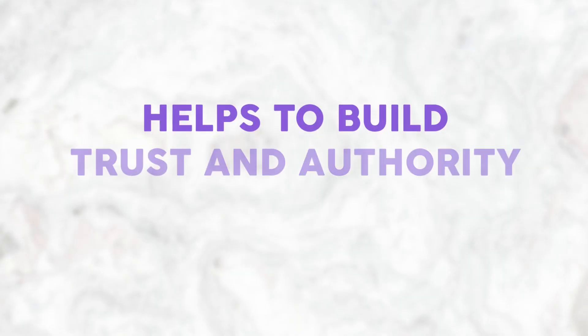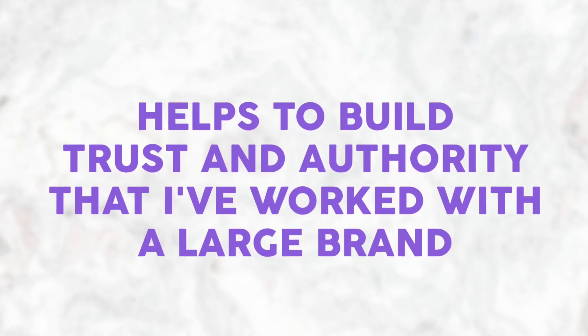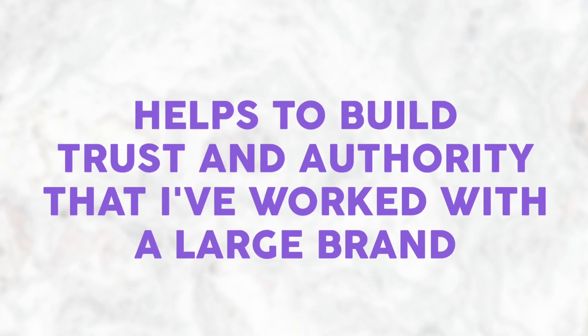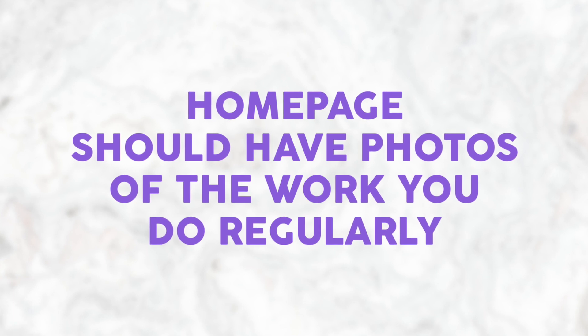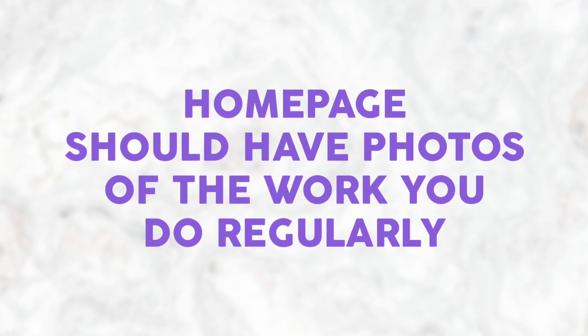I will put this kind of image in my portfolio, but in the recent projects section — to help build trust and authority with future clients. So there is a place for them, just not on the main page. The moral of the story is that when somebody lands on your homepage, they should immediately see photos of the kind of work you do regularly, the kind of work you want to be doing regularly, the kind of work you want to be paid for. That client needs to immediately be able to see their product inside your photos.